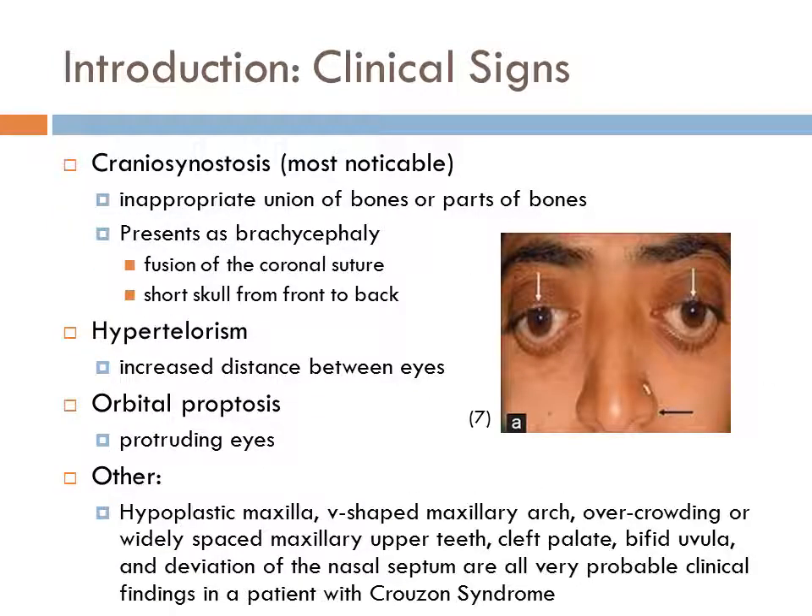The most noticeable clinical sign of Crouzon Syndrome is craniosynostosis, which is the inappropriate union of bones or parts of bones. Typically, the craniosynostosis presents more specifically as brachycephaly, which is fusion of the coronal suture. Brachycephaly causes the clinical appearance of a short skull from front to back.